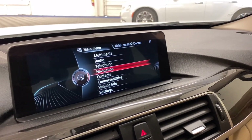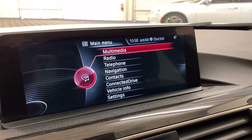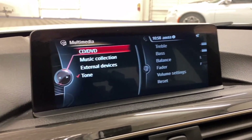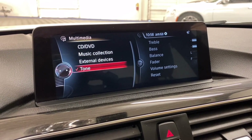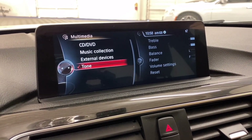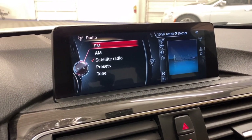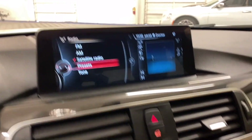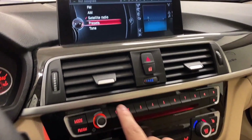The center screen is BMW's iDrive, controlled with this knob down here. You have the main menu where you can go to multimedia — CD, DVD, your music collection, which covers AUX and external devices for USBs, etc. — tone to adjust your music, and the radio with AM, FM, and satellite. Radio presets right here are haptic-controlled; bring your finger along the top.